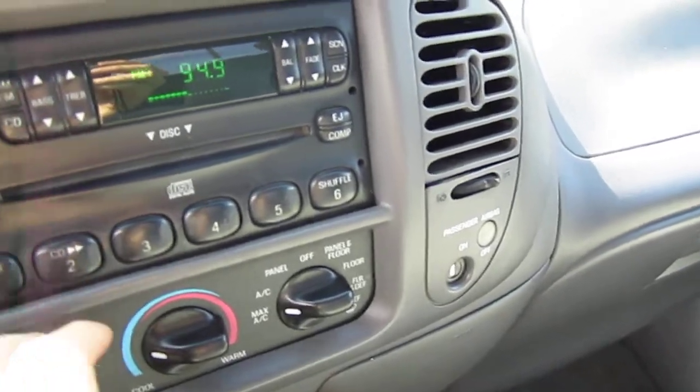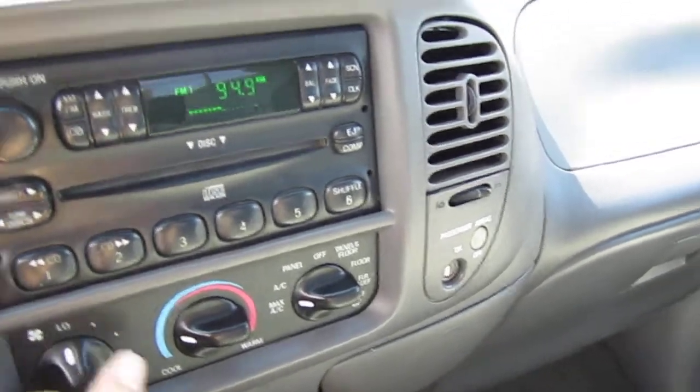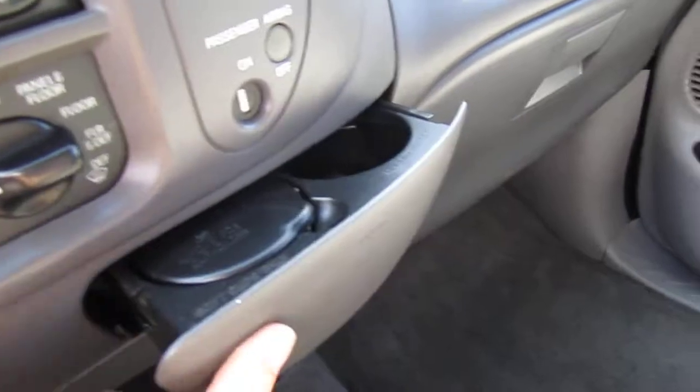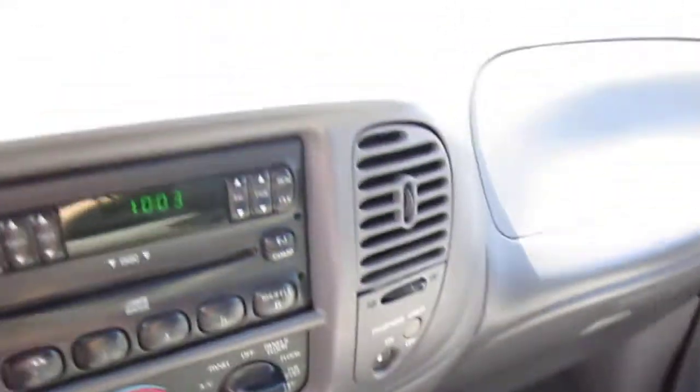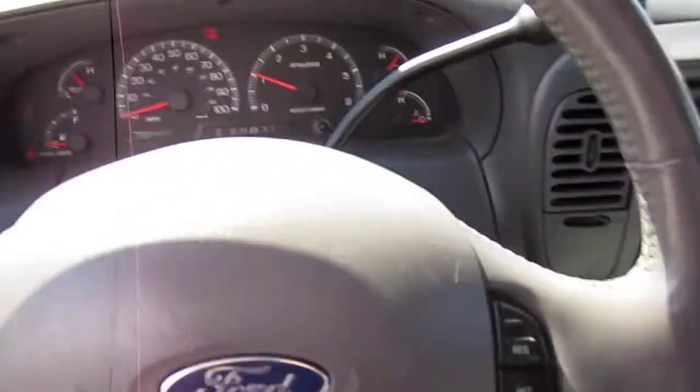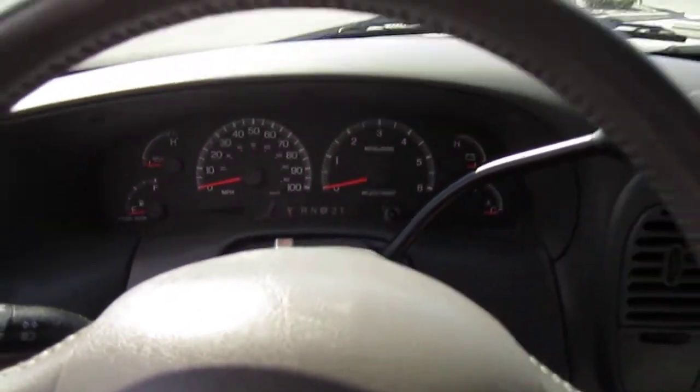That works good. Comes with the owner's manual. Truck's got everything — it's ready to go. Comes with the compass and outside temperature display. Everything's clean on the inside. Very nice.